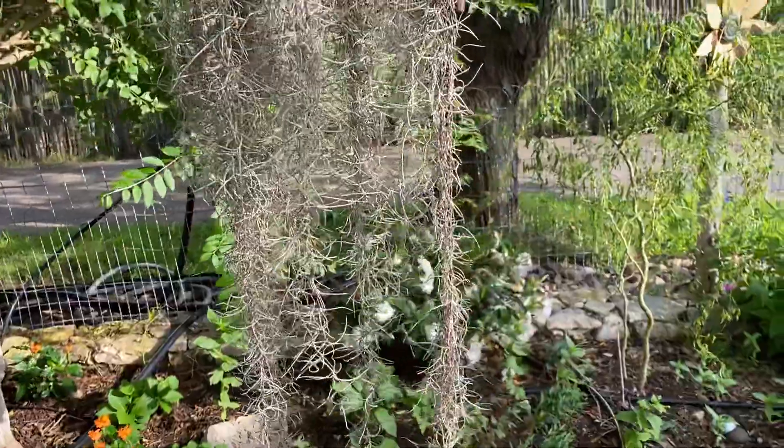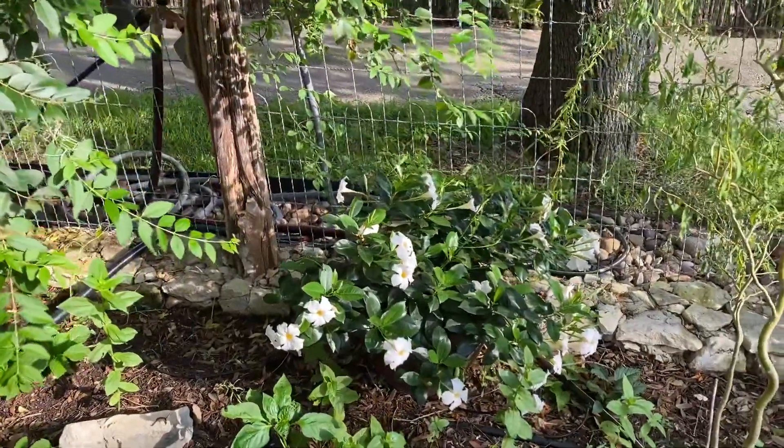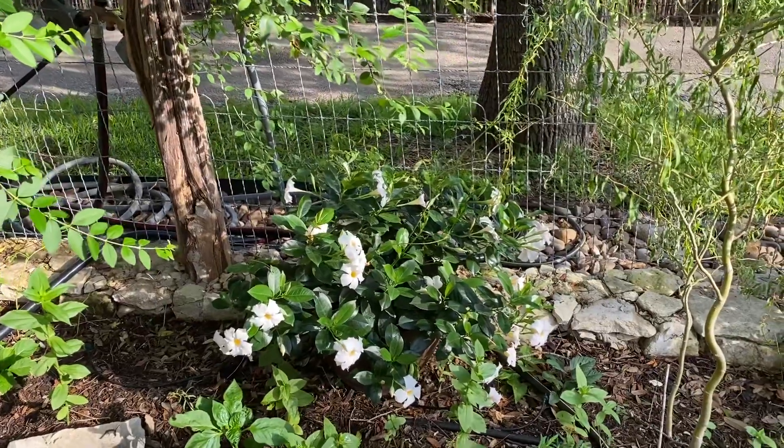My Spanish moss. My son and daughter-in-law got me this mandevilla for Mother's Day.